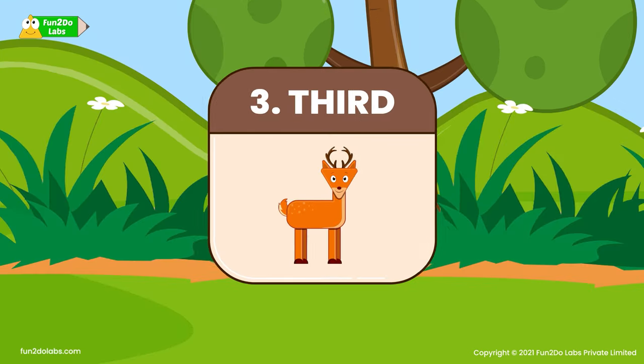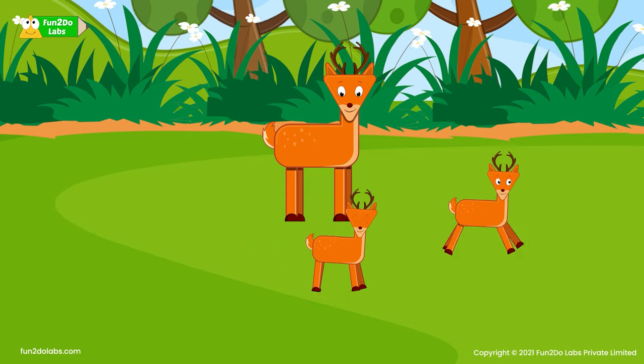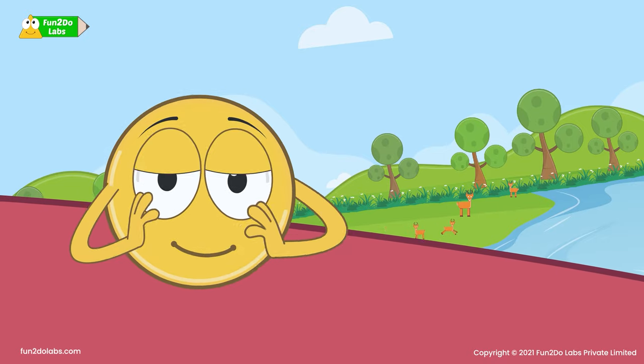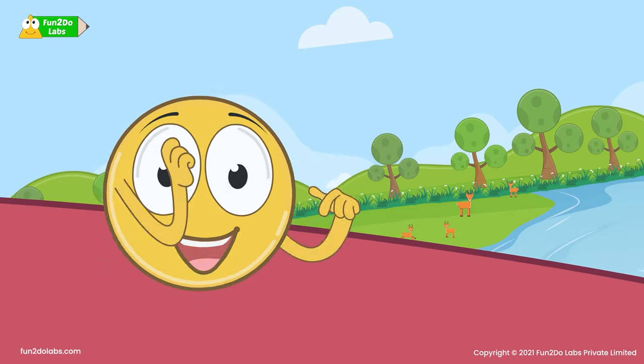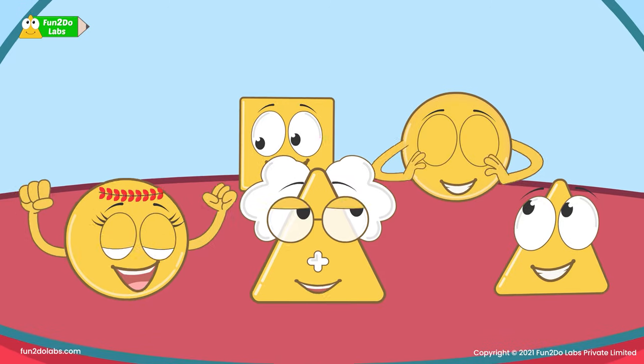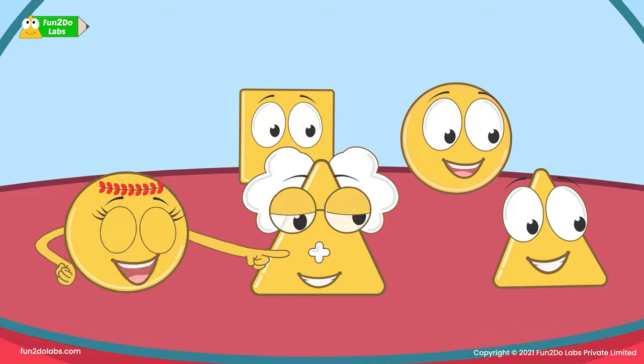The third animal is the deer! A deer family! Wow! The baby deer are running and playing with each other! So cute! And look! There is also a small pond nearby!